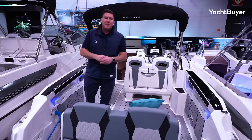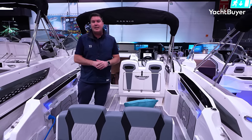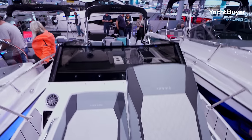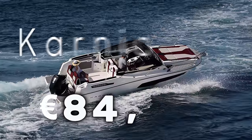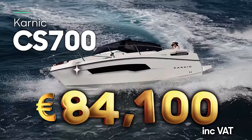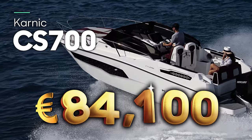From the 6.8-metre Bayliner, we're now on a 7.6-metre Karnic CS 700S — Karnic is a Cypriot brand. This boat would ordinarily be pretty much €100,000 on the nose, but at the show it's about €85,000, so well within our fictional budget. What do you get with Karnic?